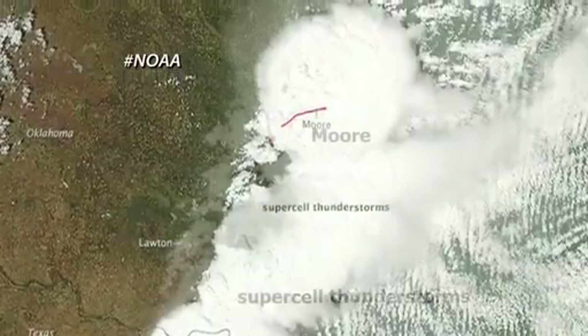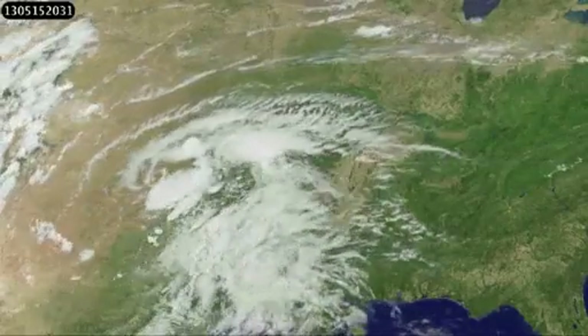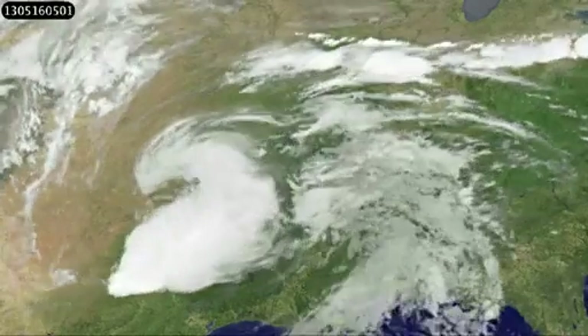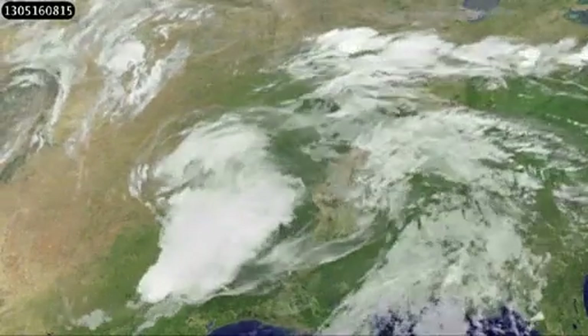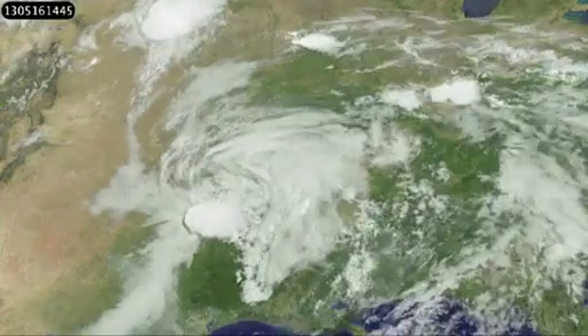The red line depicts the track of the mile-wide twister that passed just south of Oklahoma City. And this animation of images from NOAA's GOES-13 satellite shows the movement of the storm system across the south-central U.S. An EF5 tornado generates winds of at least 200 miles per hour.